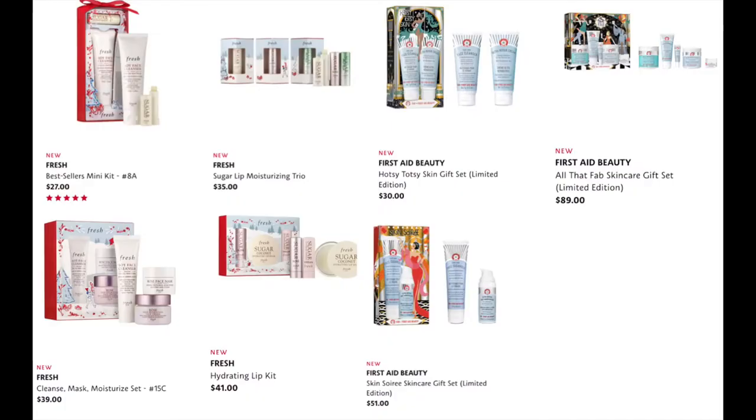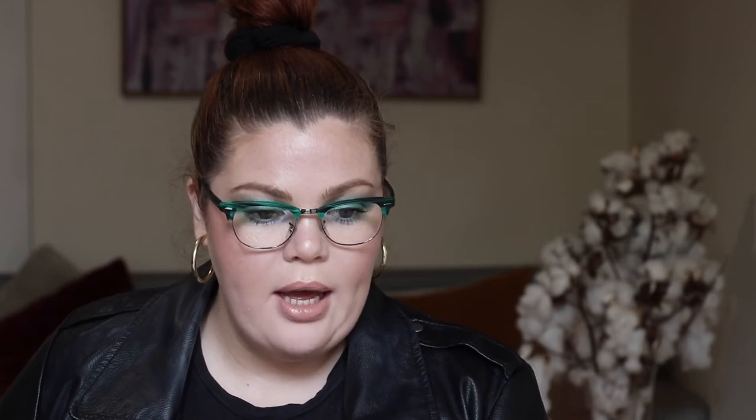From First Aid Beauty — I'm actually using some of their stuff now, as Sephora accidentally sent me a cleanser, glycolic pads, and moisturizer — we have the Hotsy Totsy Skin Gift Set for $30, the Skin Soiree Skin Care Gift Set for $51, and the All That Fab Skin Care Gift Set for $89. From Ole Henriksen, the Power Juice Skin Set for $77. I just want to say I used half my Banana Bright Eye Cream, loved it, but out of nowhere my eyes became sensitive to it — it came out in a rash, got really dry and itchy. I got halfway through and now my eyes don't like it, and I'm devastated.